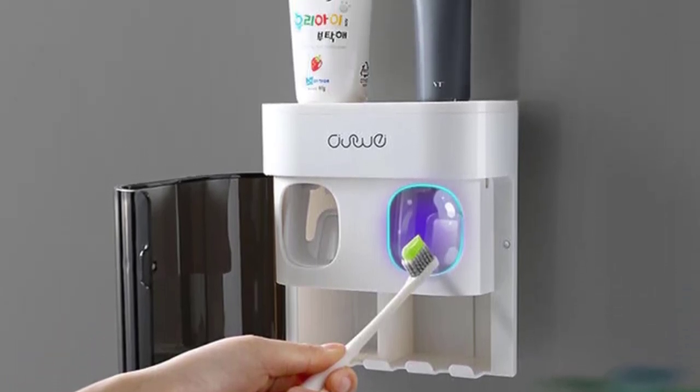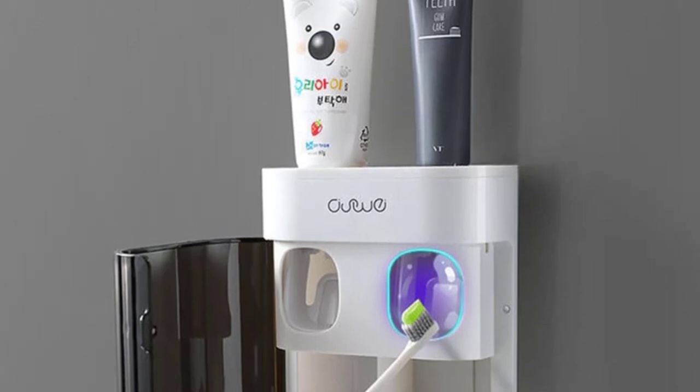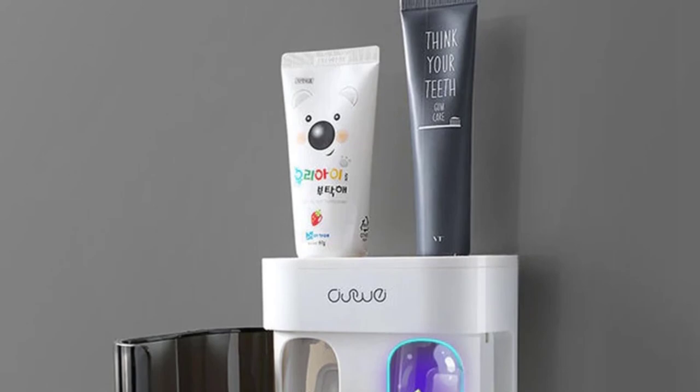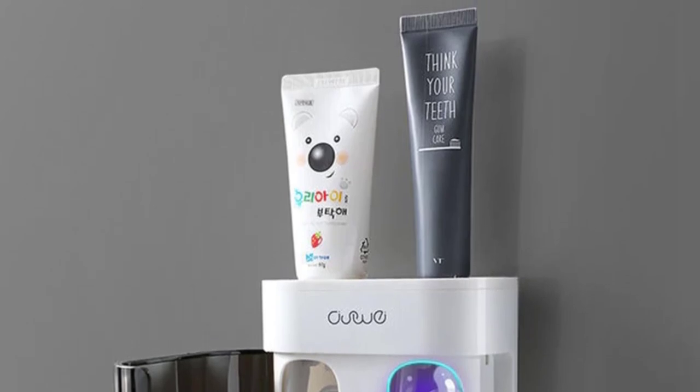Beauty — this bathroom organizer is brightly painted and exquisitely crafted, which is not only a bathroom gadget essential and must-have, but also bathroom decor for your new home or apartment.